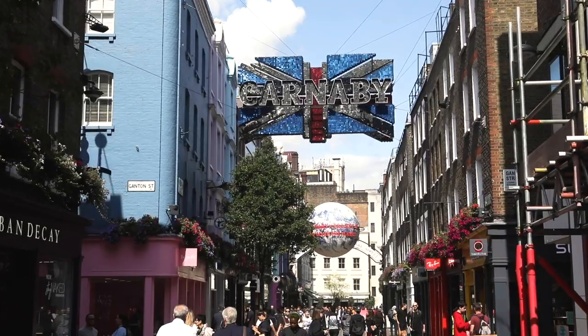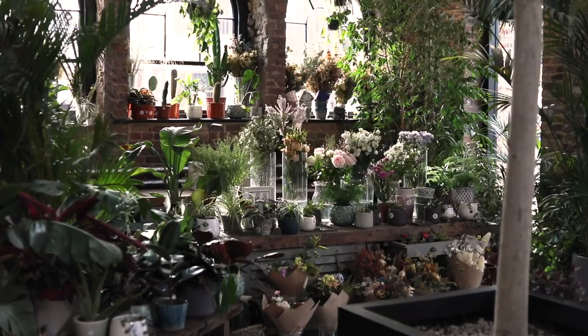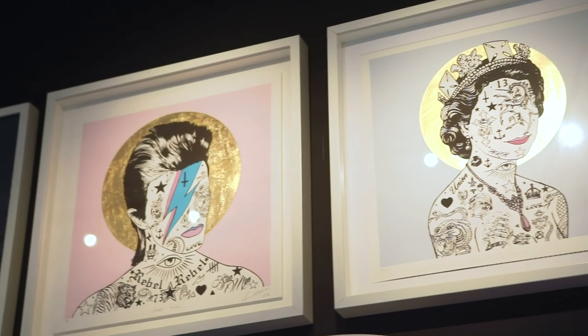One of the coolest ways to check out a new city is by visiting some of the smaller, lesser-known boutiques where you can not only shop and pick up something new for yourself, but you can also get to know the culture a little bit better. I'm going to tell you about some of London's lesser-known shops that you should definitely visit while you're here.